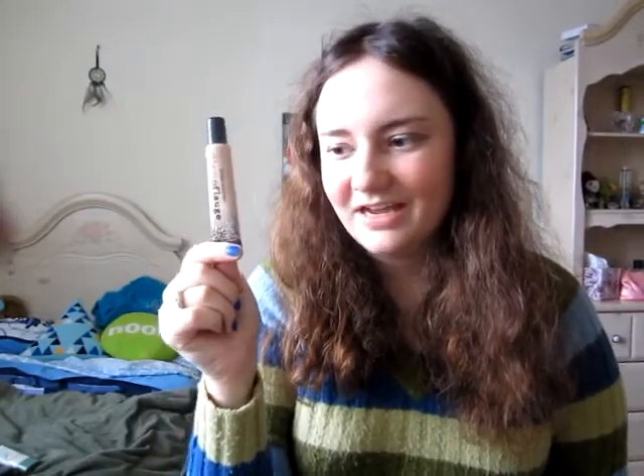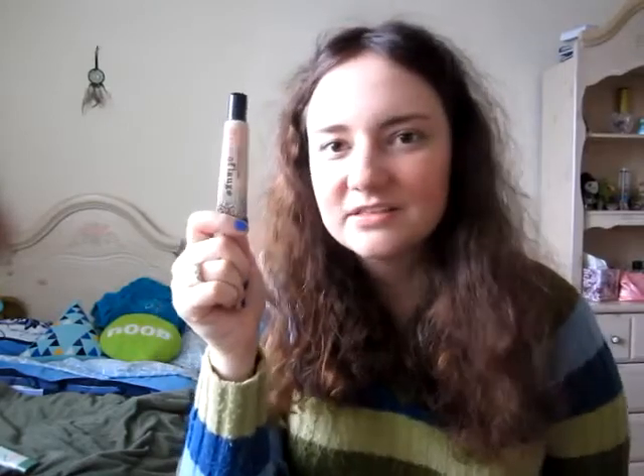Okay, concealers. I got a few. First is the Hard Candy Glamoflage. I don't get blemishes a lot, but when I do I use this — it covers them up really well. It says on the box that it can be used for tattoos, though I don't know if that's true or not.